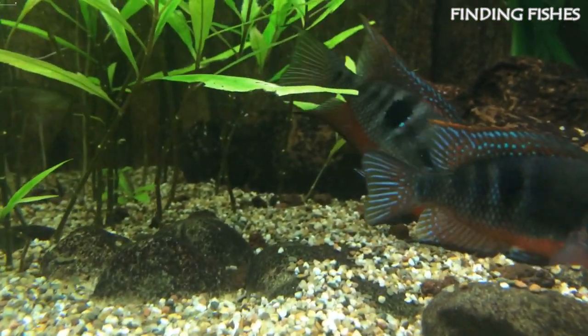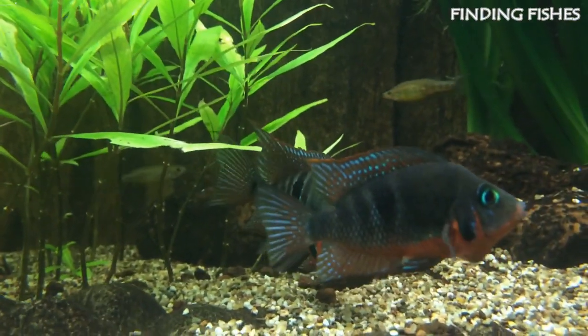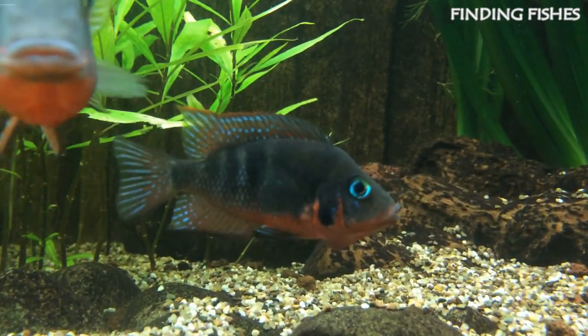That's it for today, hope you really enjoyed the video. Keep supporting us and stay tuned for more such interesting videos. Finding Fishes — remember the name.